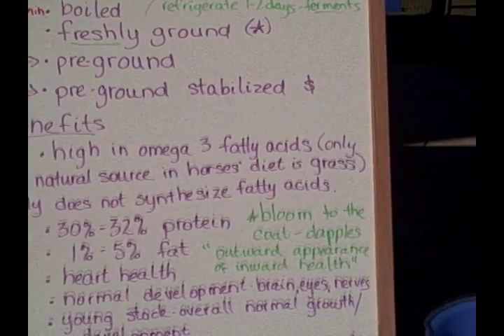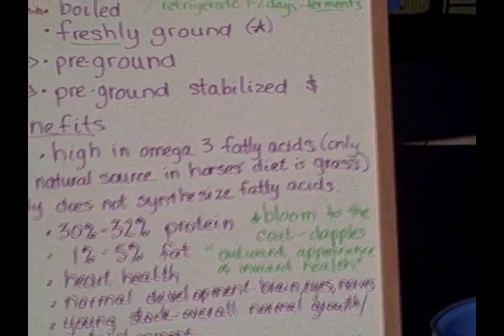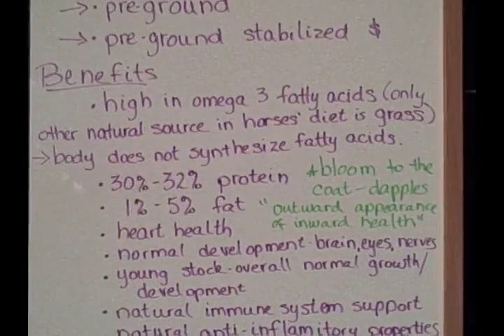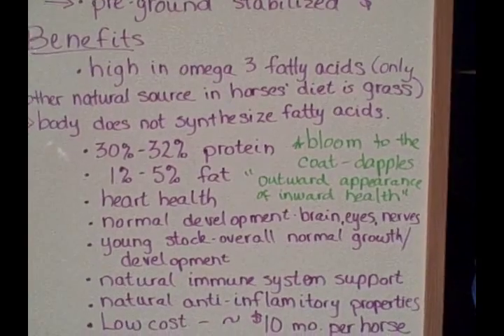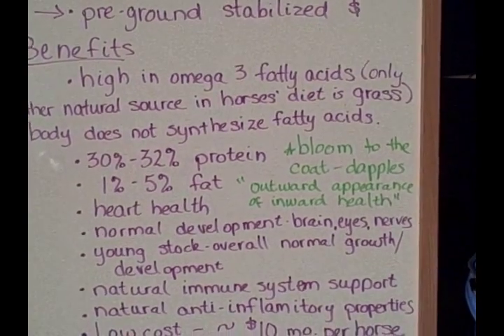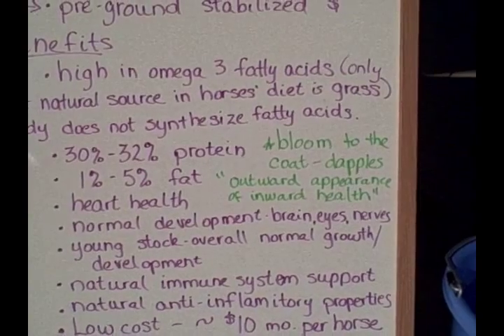The horse's body — nor your body, nor my body — does not synthesize fatty acids. In other words, they don't manufacture them from other components in the diet; they have to be supplied in the diet. Flaxseed is 30 to 32 percent protein, depending on how it's been grown, cultivated, fertilized, and how much breakdown through time or heat has occurred between harvest and when your horse eats it.